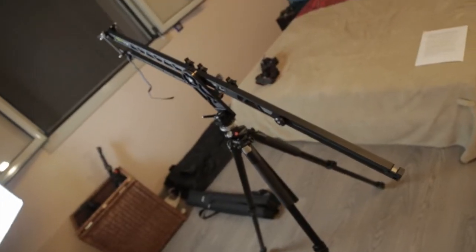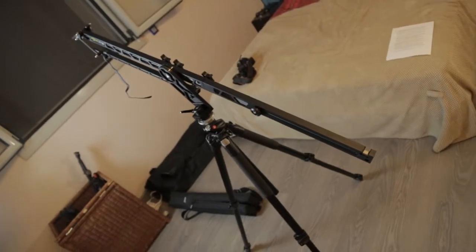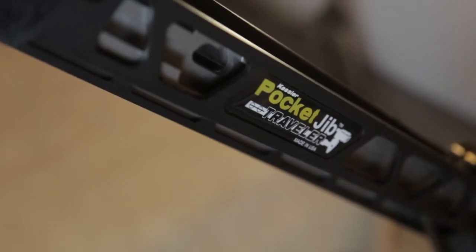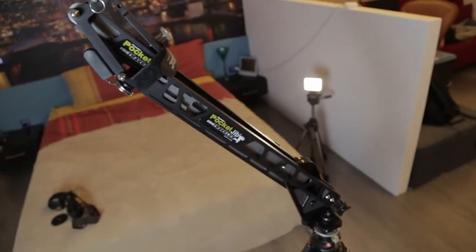This is the crane that I use. When I use it, it's epic — like on this shot. This crane is made by Kessler. I got it in October 2013. I love this crane because it's so portable and lightweight. I will be doing a review next week on the Kessler Pocket Jeep Traveller, so stay tuned for that.